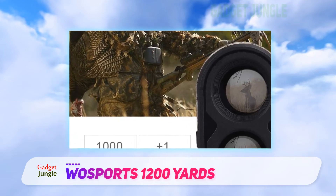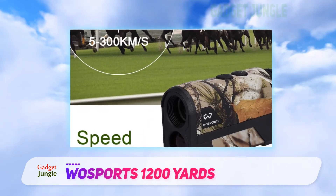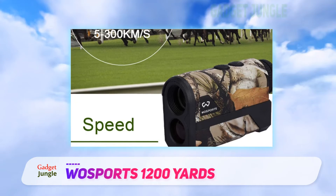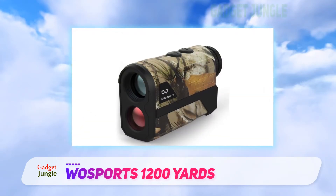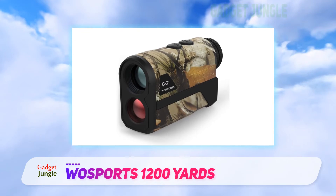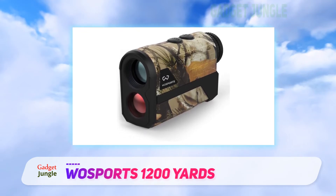The accuracy with this product is top-notch up to about 350 yards, and after that it's a bit off, but not by much. The rotary adjusting knob seems to defy the weatherproof claim, but that is purely suspicion on our part. It would also be nice if the battery was rechargeable, though it does come with a replacement.